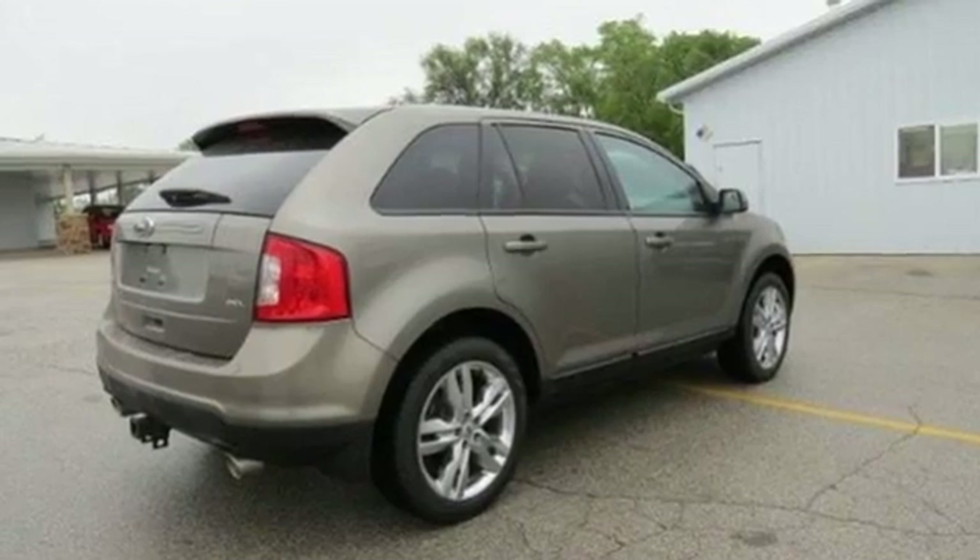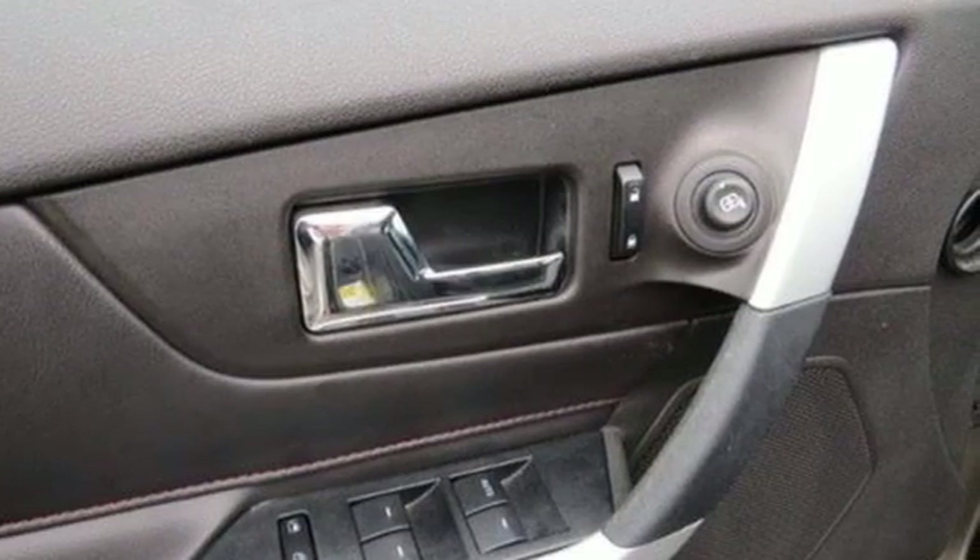Capable and stylish, this Edge is the crossover for anyone who leads a busy life, but still cares about arriving with class.